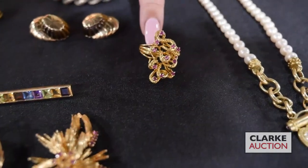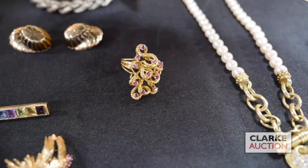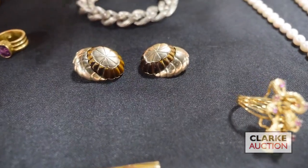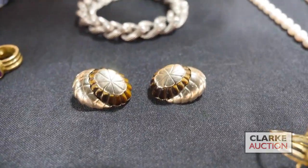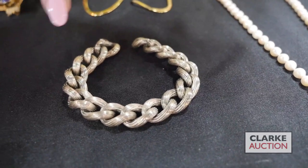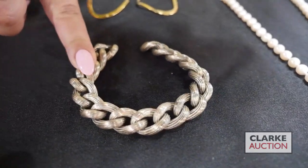We have this 18 carat gold retro ring with colored gem accents. We have this pair of 14 carat gold and tiger's eye carved ear clips. This is a Bergdorf Goodman sterling chunky heavy bracelet — really a great statement piece at three to five hundred. I love it.